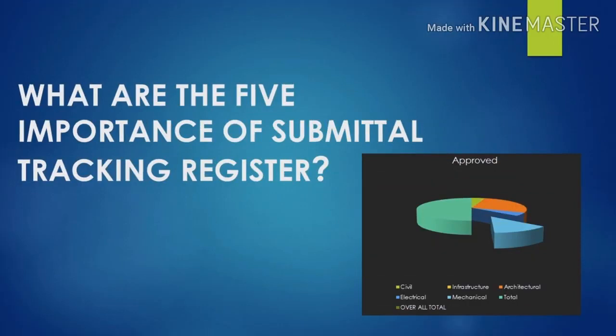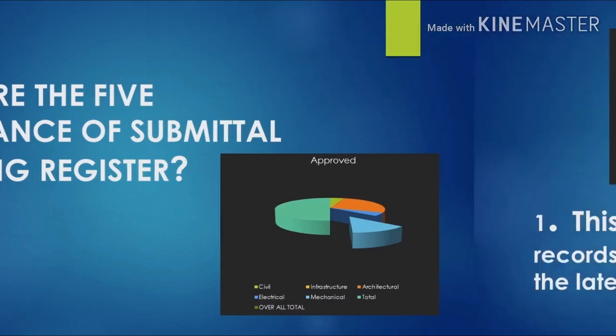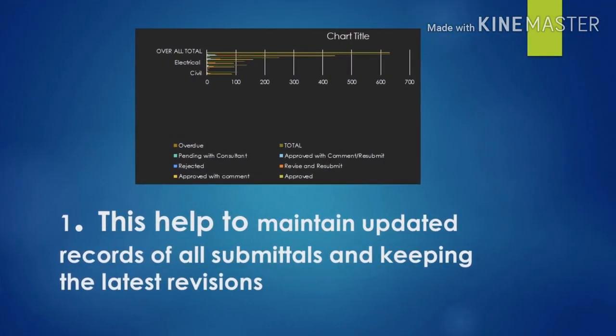What are the five importances of a submittal tracking register? I've made my own top importances based on my own experience. Number one for me is this helps to maintain updated records of all submittals and keeping the latest revisions. It is very important to know in the project what are the latest revisions of all the submittals.